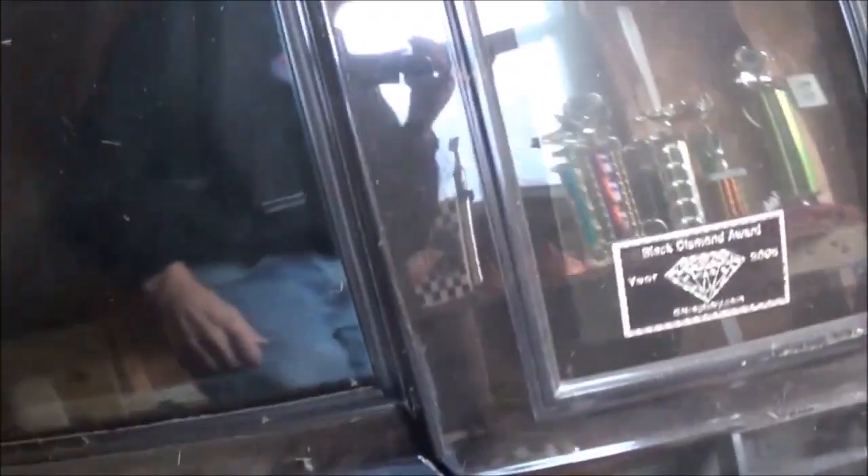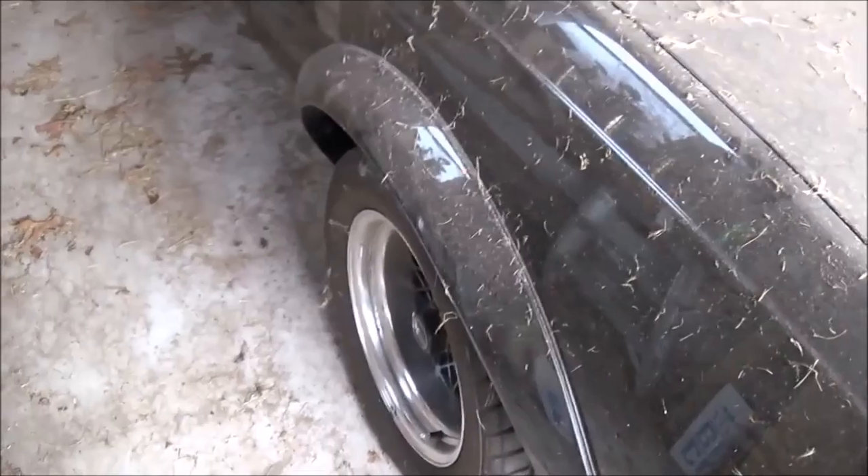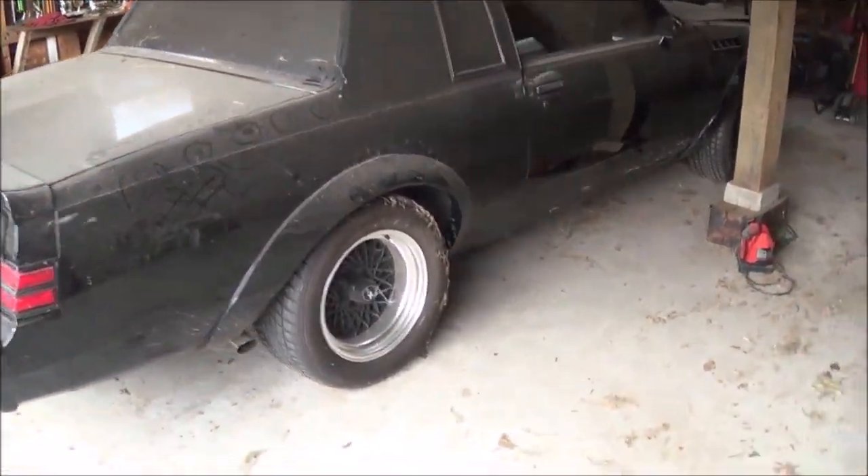It has special gauges, rear traction bar, and anti-sway. We'll see a little later in the video. It has larger wheels and tires.